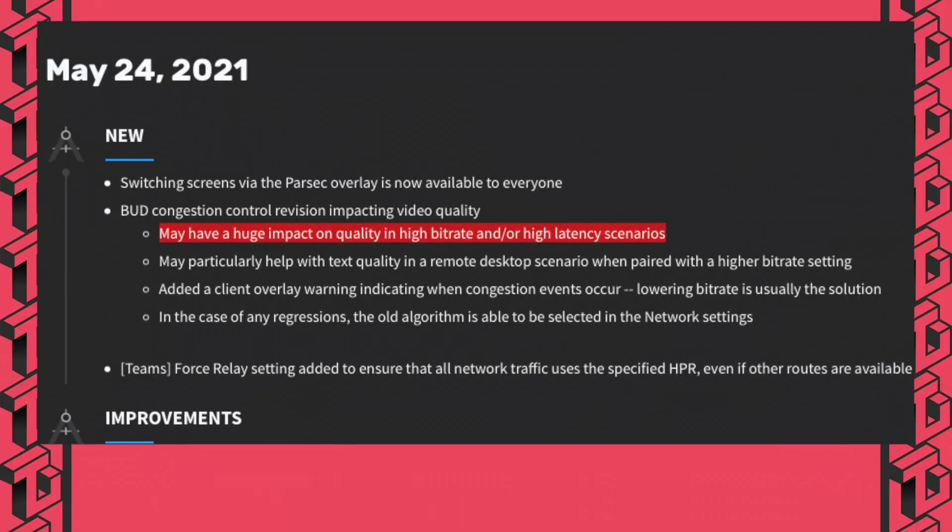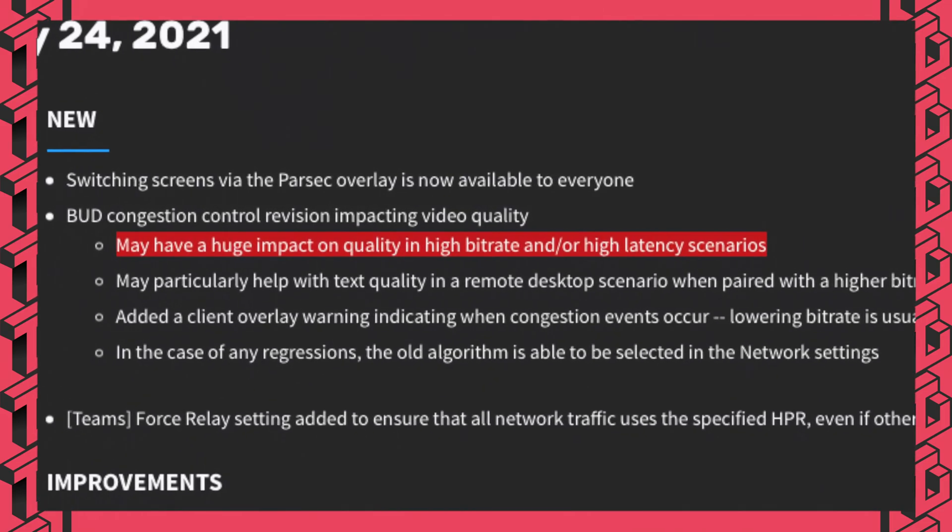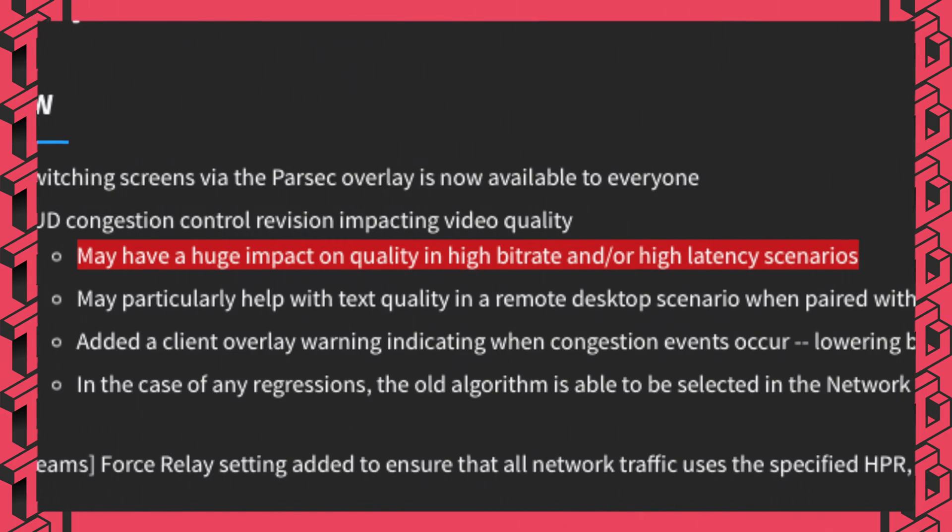But this may change. Parsec has released an update which, in the words of the developers, may have a huge impact on quality in high bitrate and or high latency scenarios. But is it noticeable? Let's find out in today's video.